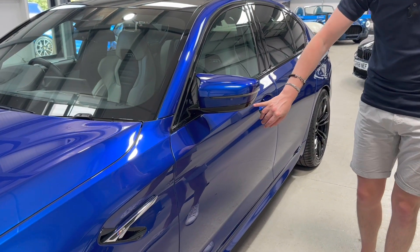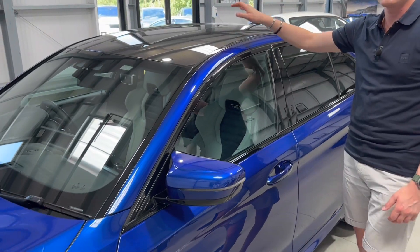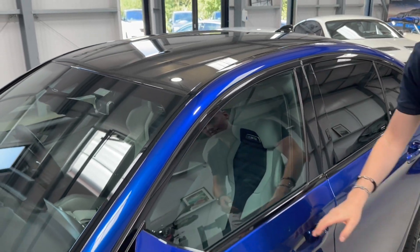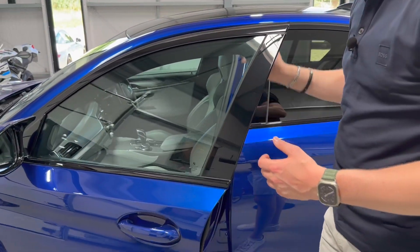There are side cameras on either door mirror, and being an M car it has a carbon roof — in our opinion you'd much rather have a carbon roof. You can option a sunroof on these, but not many people did because it defeats the point and adds unnecessary weight.